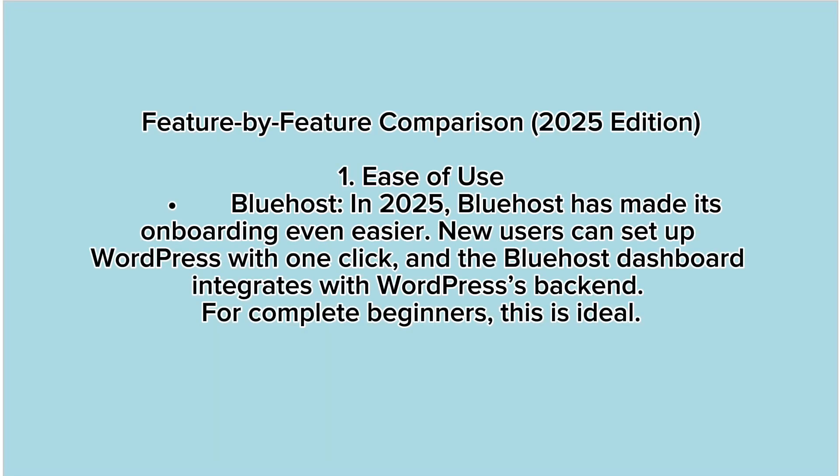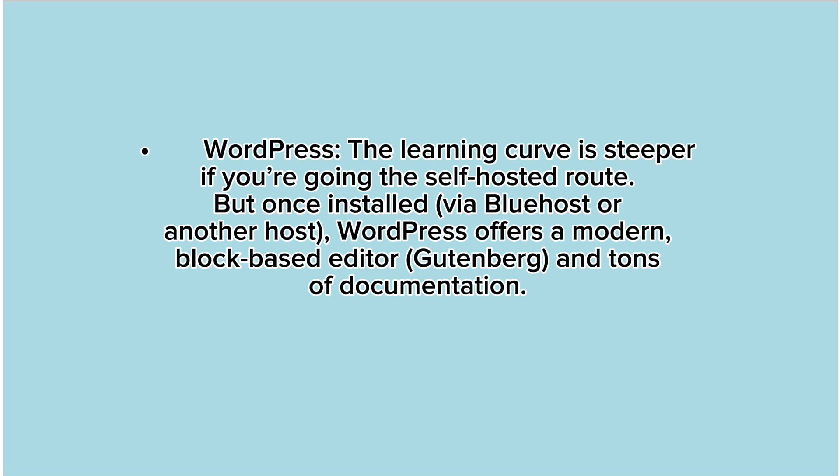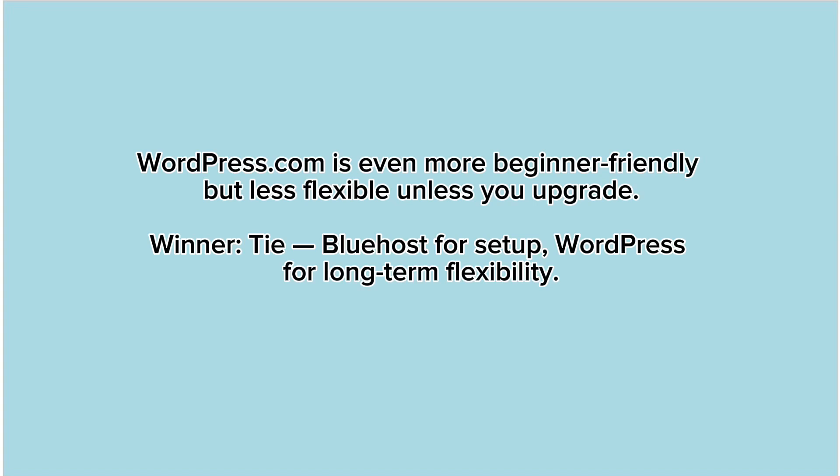Feature by feature comparison. 1. Ease of use. Bluehost: In 2025, Bluehost has made its onboarding even easier. New users can set up WordPress with one-click, and the Bluehost dashboard integrates with WordPress's backend. For complete beginners, this is ideal. WordPress: The learning curve is steeper if you're going the self-hosted route, but once installed via Bluehost or another host, WordPress offers a modern block-based editor (Gutenberg) and tons of documentation. WordPress.com is even more beginner-friendly, but less flexible unless you upgrade. Winner: Bluehost for setup, WordPress for long-term flexibility.